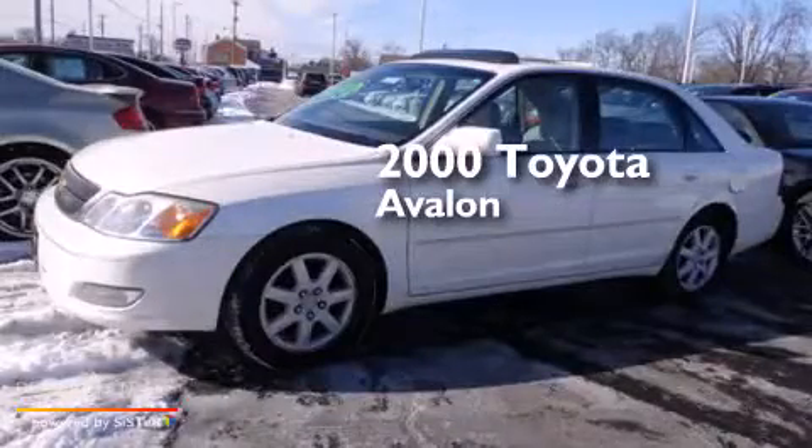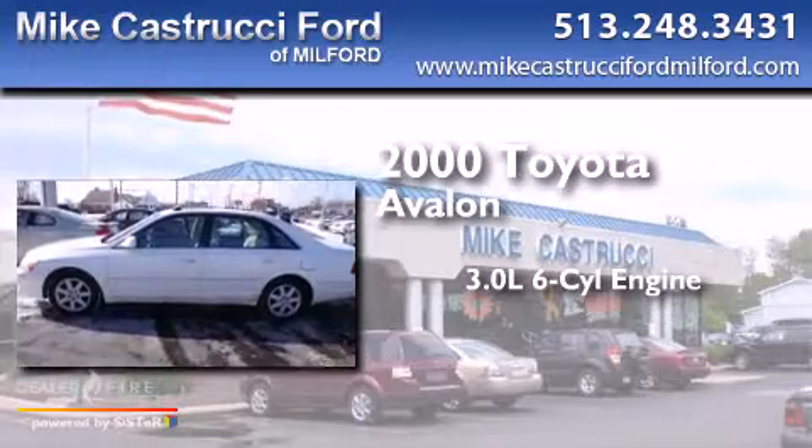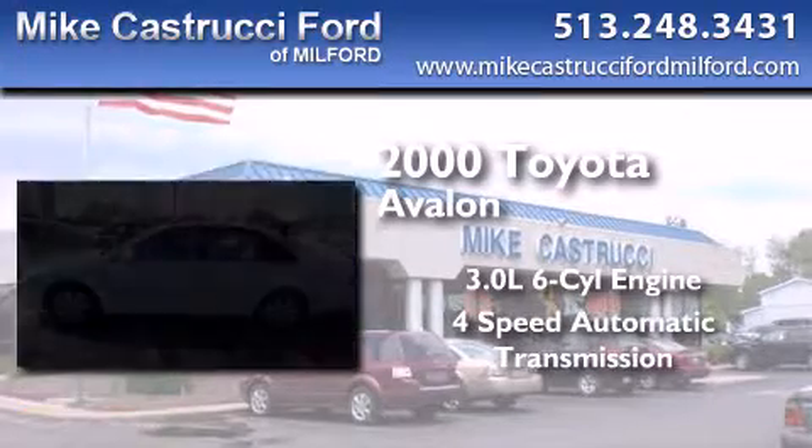This is a 2000 Toyota Avalon. It features a 3.0-liter six-cylinder engine and a four-speed automatic transmission.